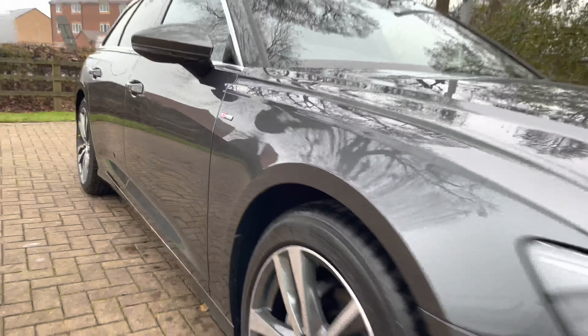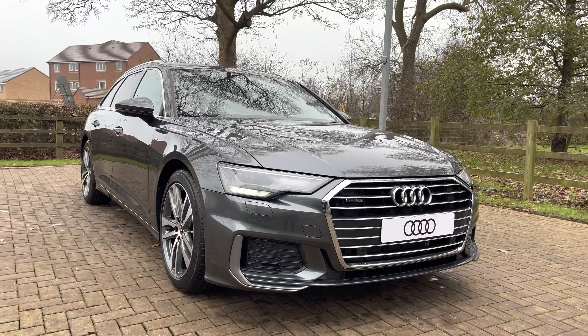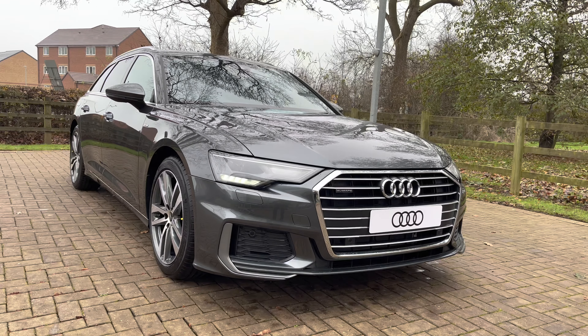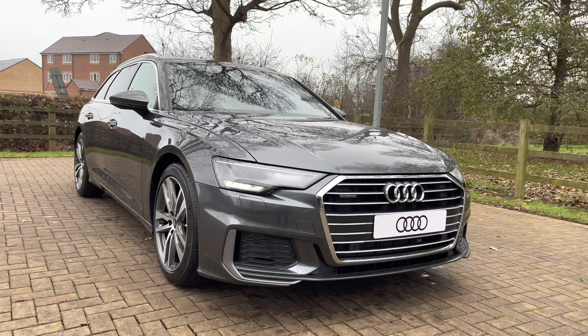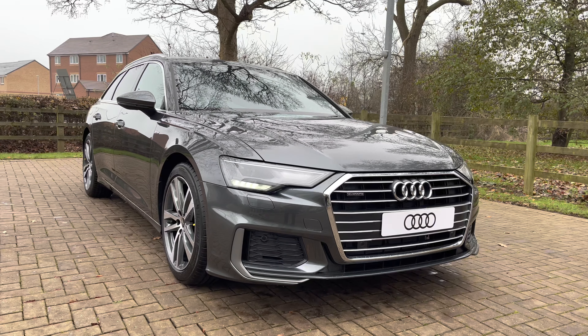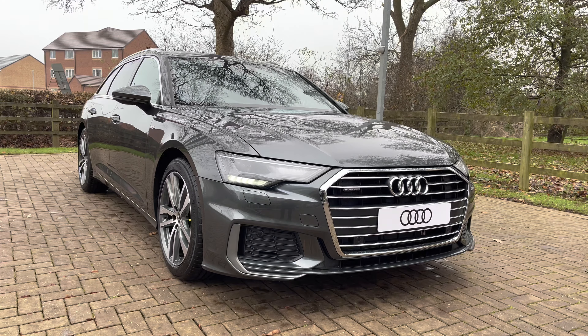That completes the exterior walk-around of the Audi A6 Avant 40 TDI S-Line. With this being a brand new vehicle, it does mean it comes with a manufacturer's three-year warranty and three years roadside assistance. For more information, contact us on 01785 899 417. We'll now be taking a look at the technology inside this stunning Audi A6 Avant.